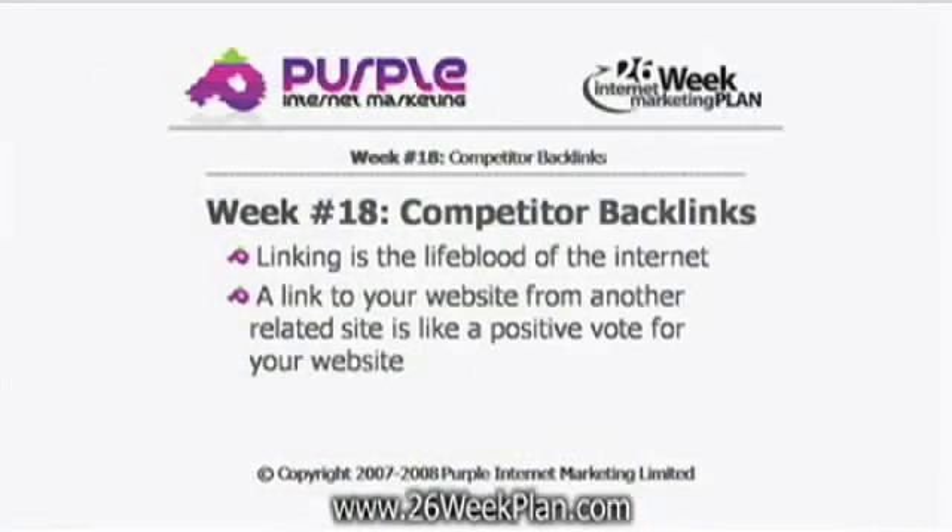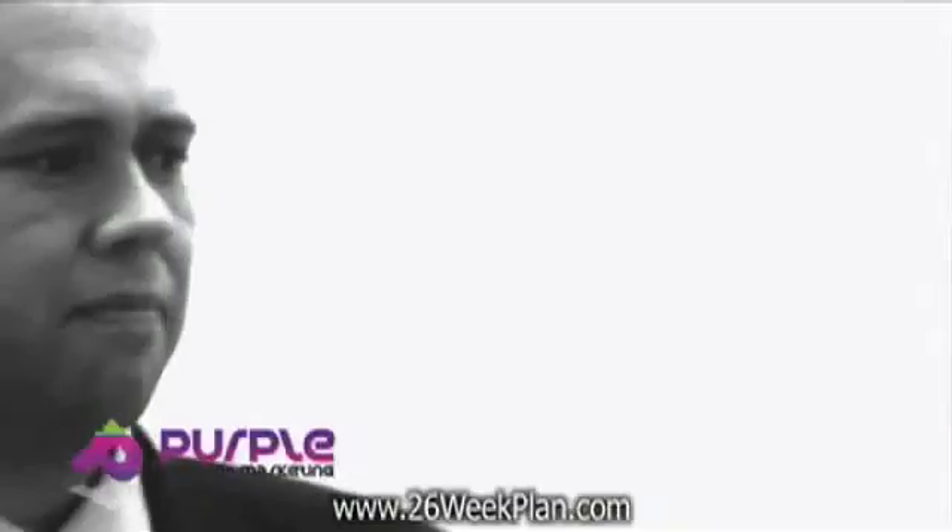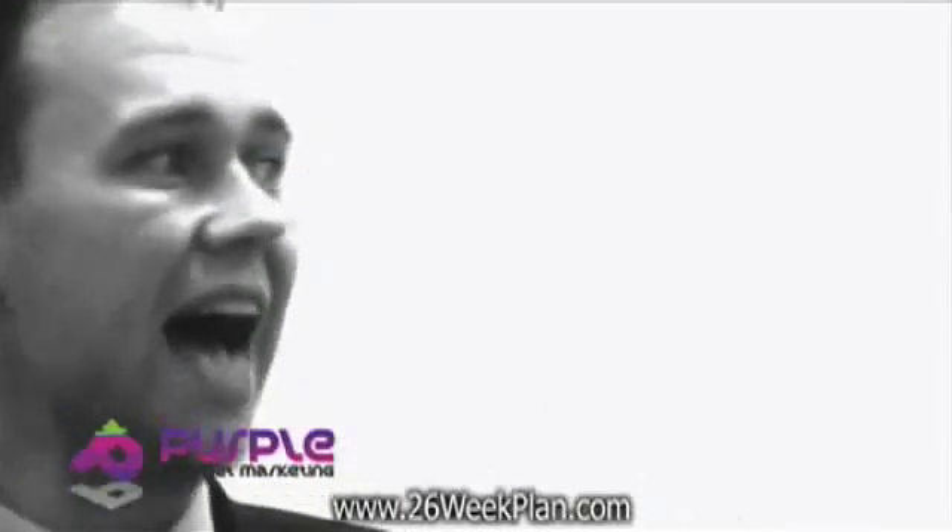Linking is essential. When it was brought in by Google as a measuring tool in terms of website popularity, it became the most important aspect of search engine optimisation and still is, as long as you're getting links from relevant websites. It's just like a voting system — one link that's relevant from another website is like a positive vote for your website.